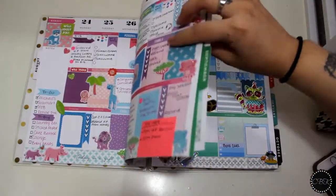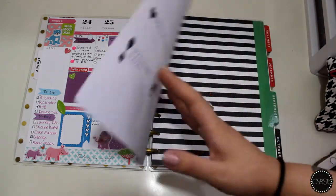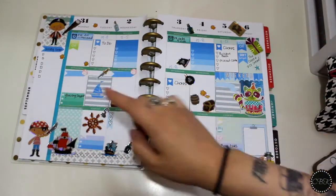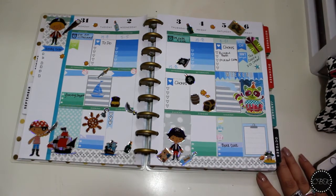Let me show you last week's spread — it was just really kind of a girly safari glitter theme. As you can see I have more stuff on this side, so I'm probably going to put a post-it note there. I'll show you guys what it looks like at the end of the week on Instagram as well as my next Plan With Me.